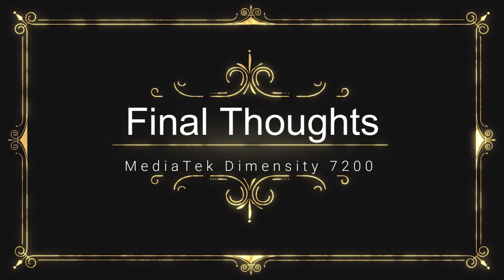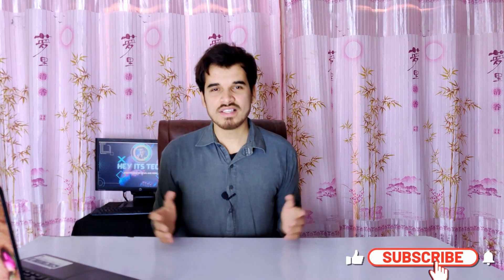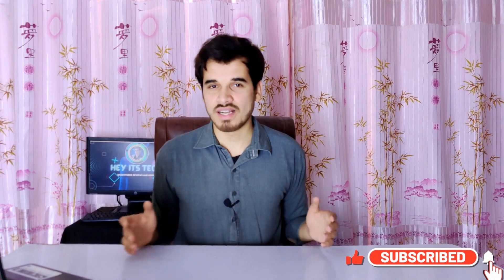So that was my full review on the MediaTek Dimensity 7200. If you learned something new, useful, and helpful, please consider subscribing to my channel and press the bell icon to never miss a new video. Don't forget to give a thumbs up and leave a comment below. My name is Samza, this is HEADSTEC — see you in the next video. If you want to watch the full review on the MediaTek Dimensity 8200, that video is linked above.